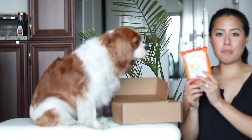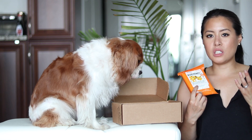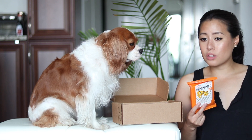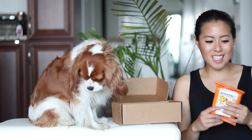Finally, we have some pet wipes. Y'all know how much I love pet wipes — they are so practical, especially when the girls get dirty and you need to wipe off saliva or debris from their fur. I keep them in the car, in the house, pretty much everywhere for easy access.